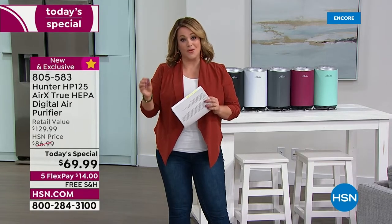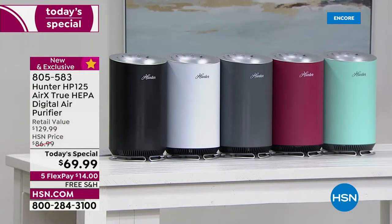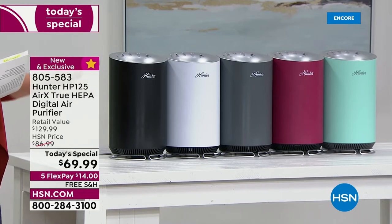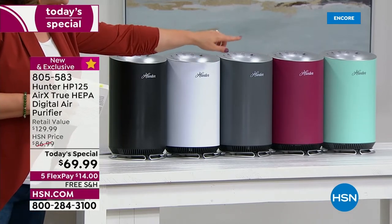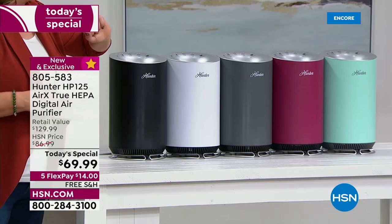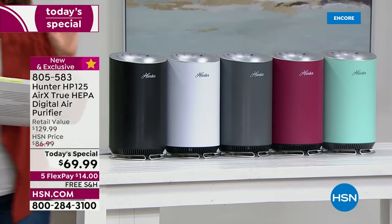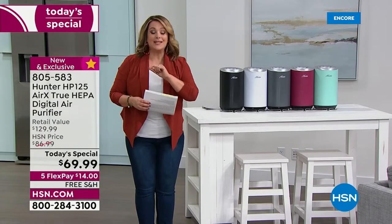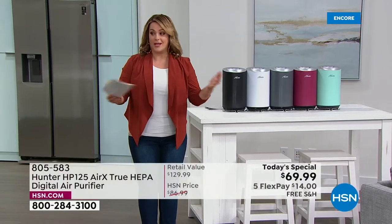This is the last opportunity of the year from Hunter, a legacy brand. We're doing an exclusive bundle with two exclusive colors — choose yours. We've got black, white, silver, the brand new exclusive merlot, and the exclusive aqua. Less than $70 to get it home.